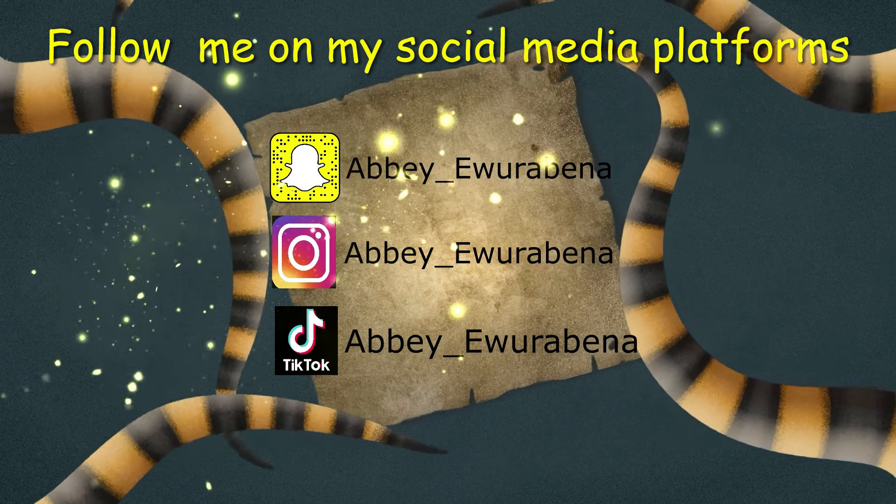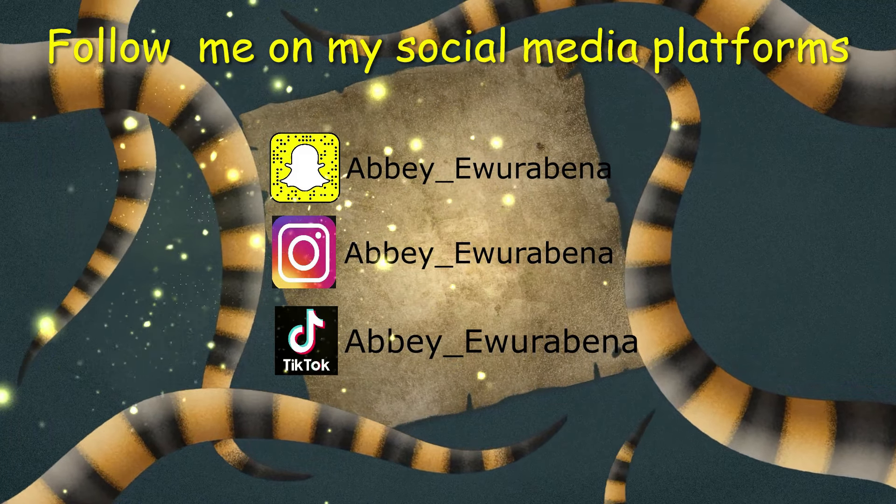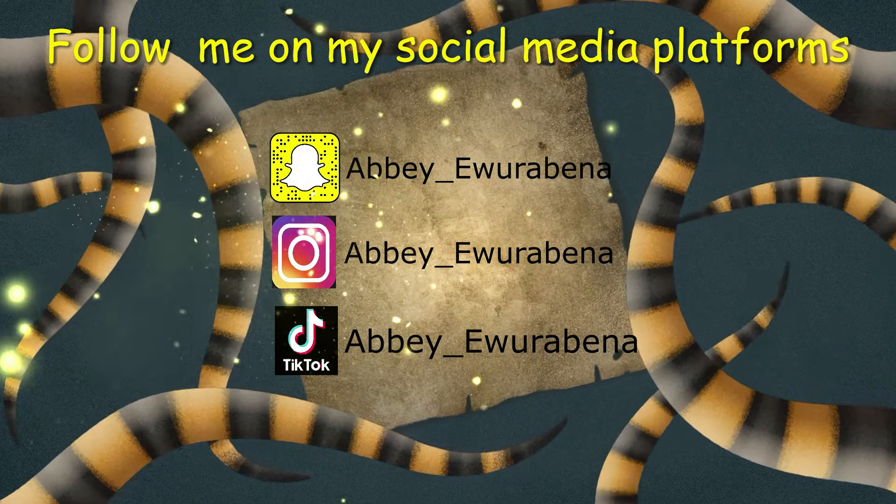Hello everyone and welcome back to my YouTube channel once again. In today's video, I will be reviewing glutathione and vitamin C gummies.